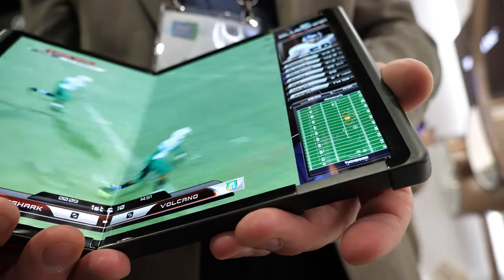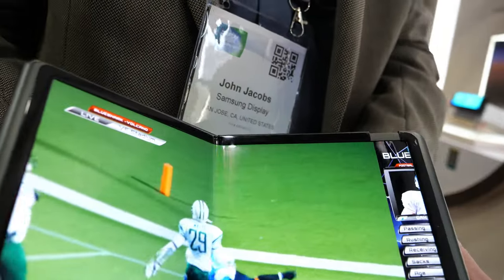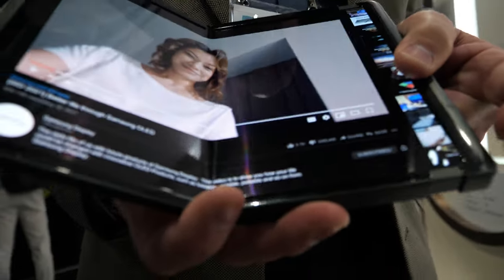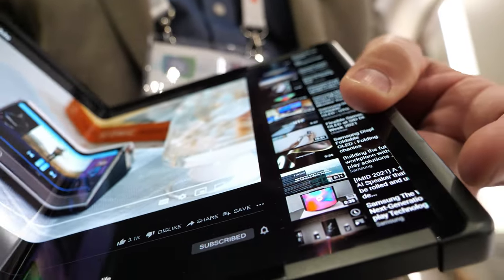We have an amazing large-sized flexible display. I'm John Jacobs, Vice President of Sales and Marketing for Samsung Display. This is our Flex Hybrid — as you can see, it slides and it also folds.